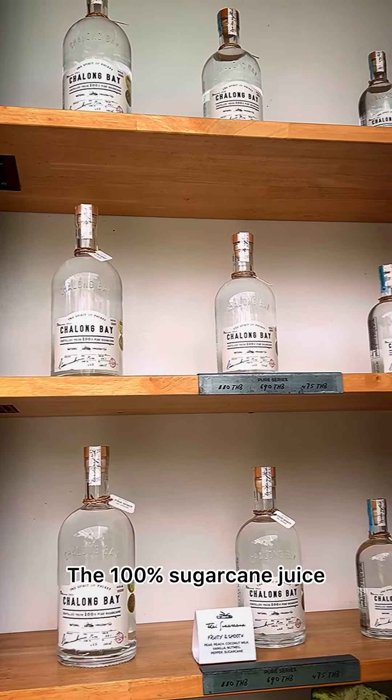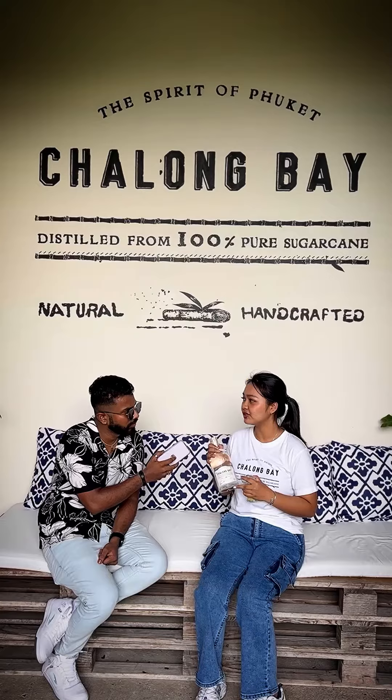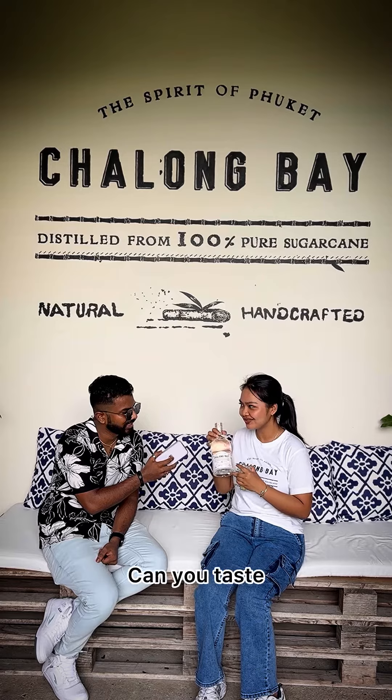The 100% pure sugarcane juice. In the nose you have a strong aroma. In the mouth you have smoothness and it's more natural. It's not burning at all — if you taste it, you will know.